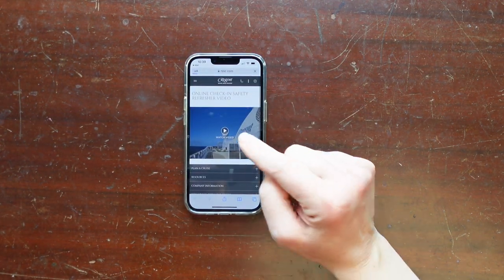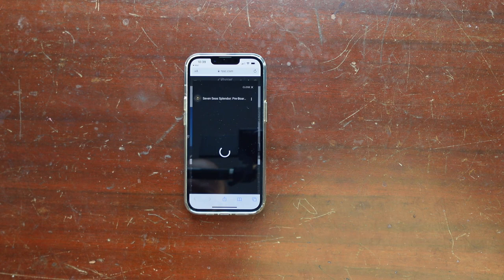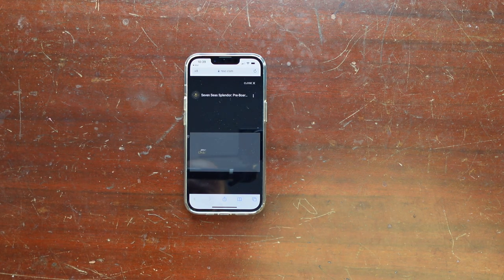In the weeks prior to boarding, we got emails from Regent with links to the video, which we needed to confirm viewing before they'd send us our electronic boarding passes. It was a really simple process — the video was only about a minute and a half long, although we did need to watch it a couple of times because the system didn't register our first viewing properly. Regent Seven Seas is really behind the times when it comes to integrating digital technology into the cruise experience.